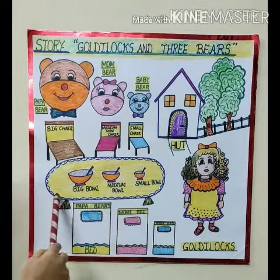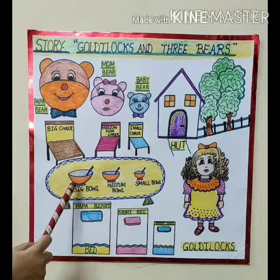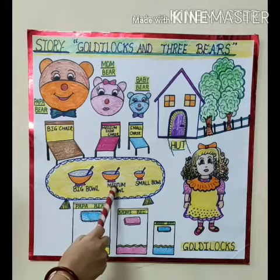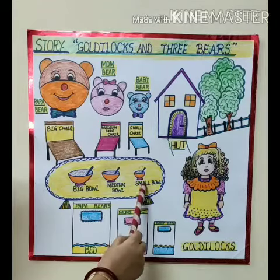Now see on the table — Mama Bear cooks yummy porridge for them. But the porridge is very hot. This is the big bowl for Papa Bear. This is the medium bowl for Mama Bear. Who eats Baby Bear's porridge? Goldilocks. Very good.